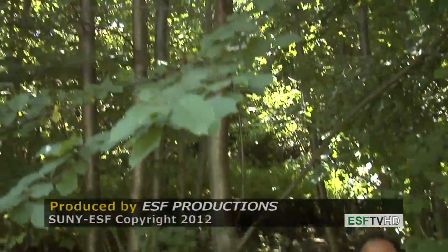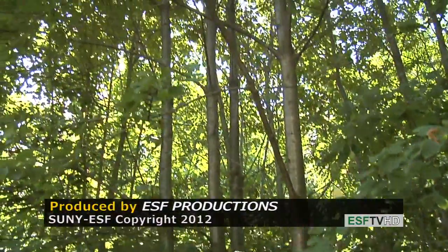Prunus avium, the bird cherry, very commonly naturalized throughout the northeastern United States.